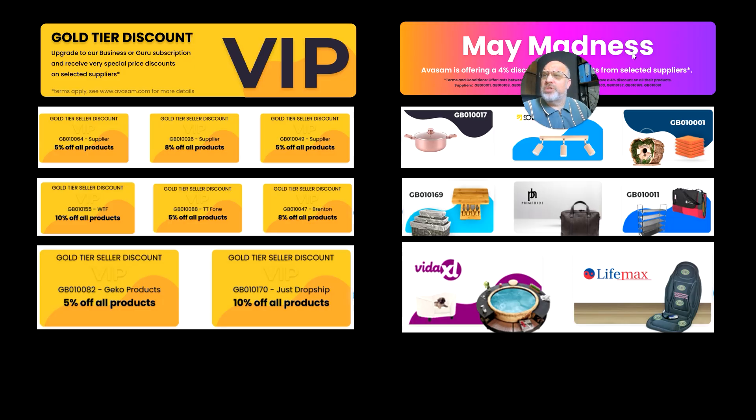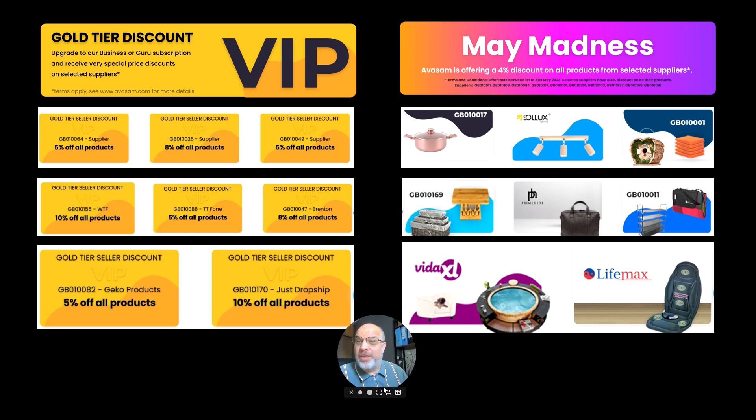Just to make you aware about some of the deals that we've got at the moment. We've got Gold Tier VIP. If you're in Business or Guru subscriptions, you can get access to Gold Tier pricing. From these relevant suppliers, if you log in as a Gold supplier, you'll be able to see these on the Special Offers, Suppliers Special Offers row — all the suppliers that have got discounts off for you.